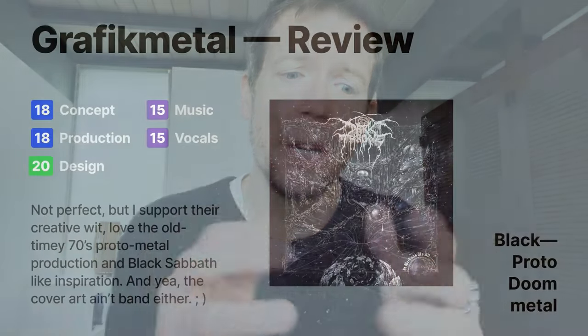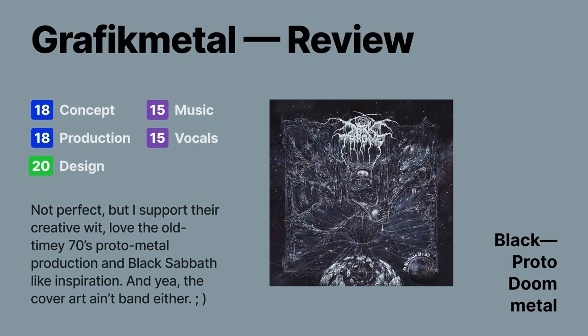Nonetheless, it's another really strong output for the band. I also did an extensive breakdown of the design, which I loved. My main nitpick is just that I wish it was actually a little bit longer. Graphic Metal rating gives it an 86.